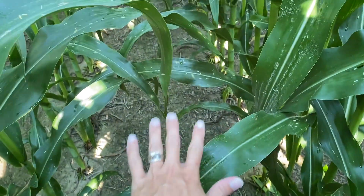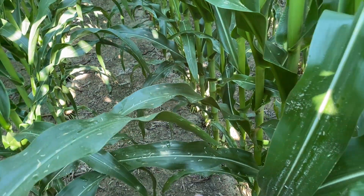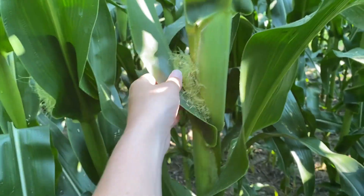A lot of our foliar diseases will start in the lower canopy and work their way up. You can see I've got some gray leaf spot moving in, with gray leaves above the ear.